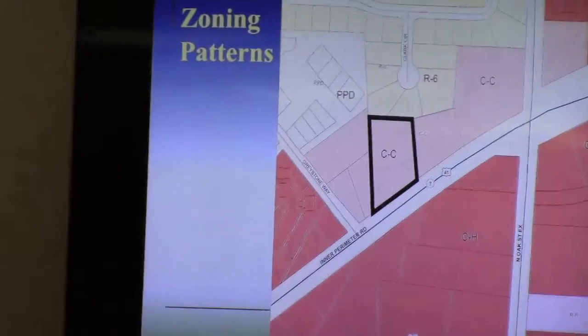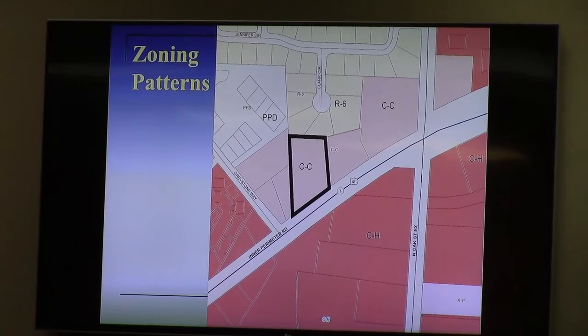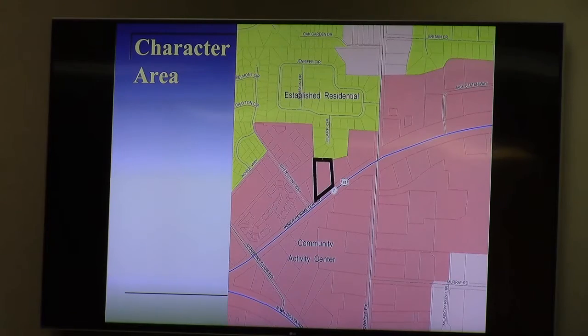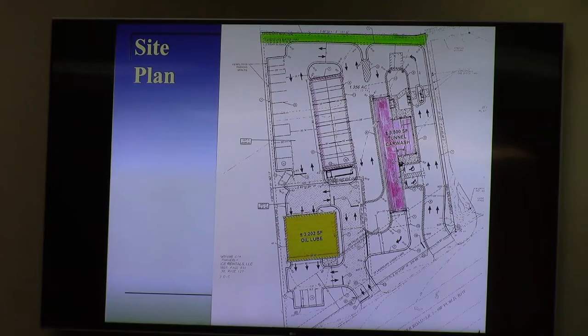Those two uses together are what they term as an auto spa. The zoning map shows community commercial zoning along this side of Affirmative Road; the character area is community activity center, which allows for more intensive zoning districts. The site is mostly paved currently, almost corner to corner. The packet includes a copy of the proposed site plan showing the two main buildings, shared parking, and access between facilities.